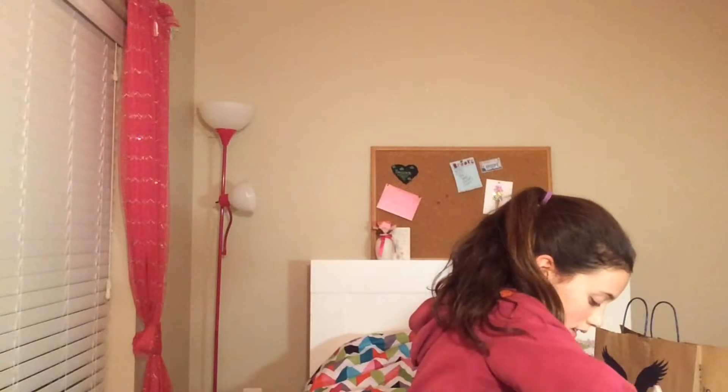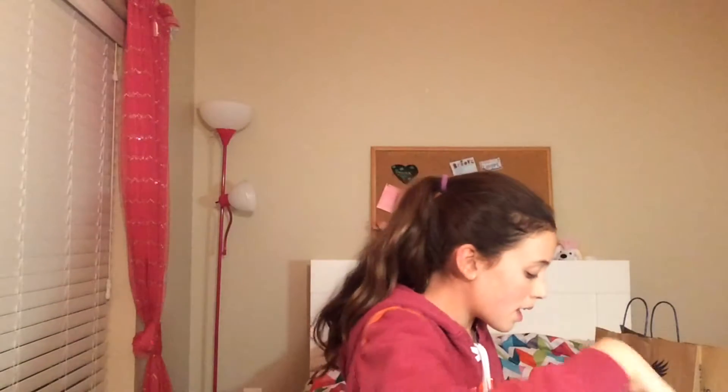The last thing we got from Bath and Body Works was the Japanese Cherry Blossom ultra shea body cream. That's everything from that store.